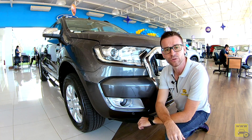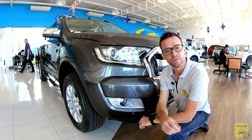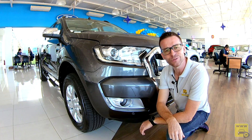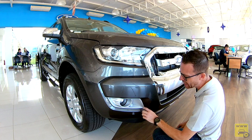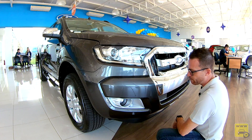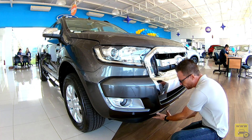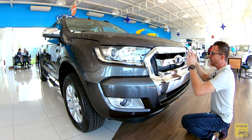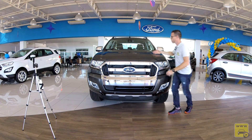O sensor crepuscular vai acender automaticamente ao cair da noite. Ele também tem farol auto adaptativo: circulando na rodovia recebendo um facho luminoso oposto, ele baixa automaticamente. Abaixo dele nós temos um farol auxiliar alojado ao redor de uma moldura prateada. Mais abaixo temos sensor de estacionamento, um spoiler dando acabamento, e a grade possui bastante respiro para a refrigeração do grande motor.